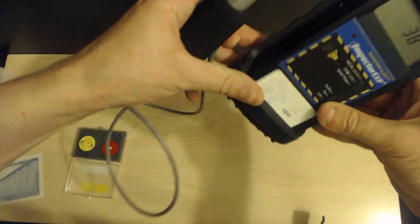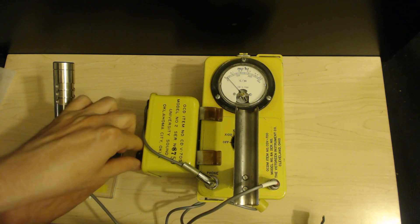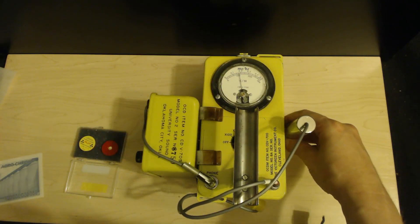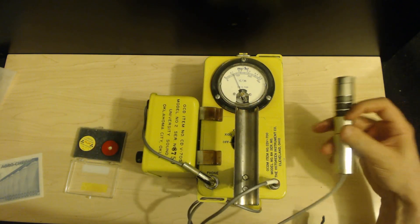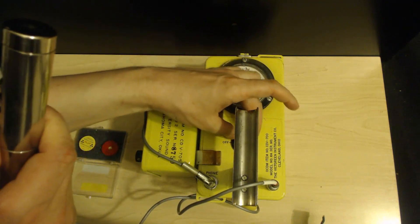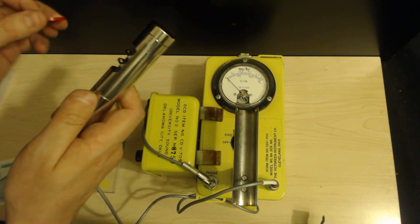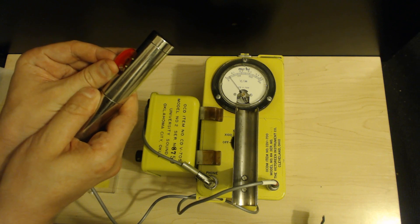Another important thing to consider is the type of Geiger counters that can detect alpha particles. Take this civil defense Geiger counter — this is a CDV-700, an absolutely lovely Geiger counter. This Geiger counter is fully functional. Put it against the check source on times 10, we can see that it's even calibrated. But putting it back to times 1 again, with a range of 0 to 300 counts per minute, we will notice that these alpha particles here don't do much. Even with the beta window open, it can't detect them.